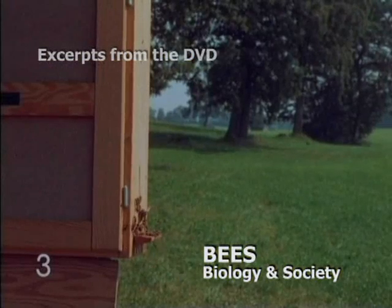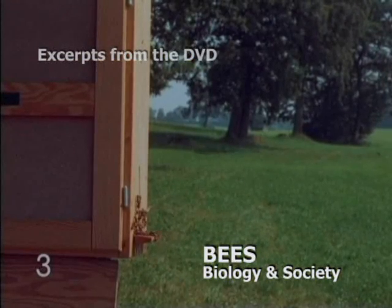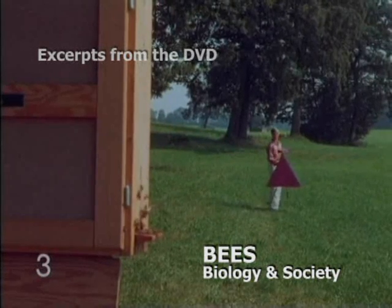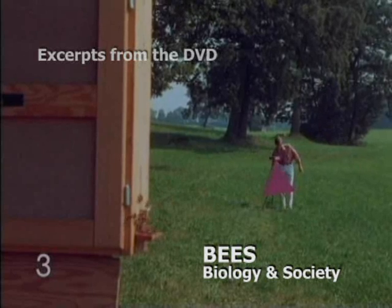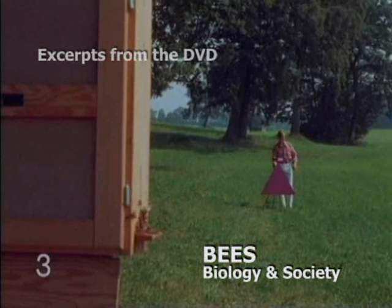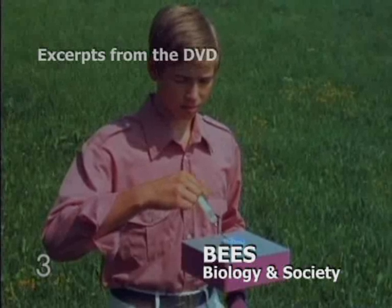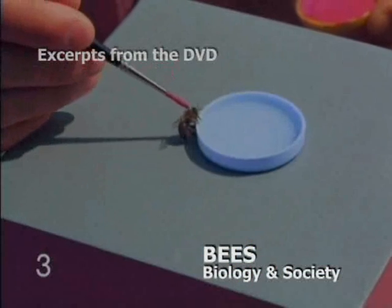Bees also communicate using the wagtail dance, a series of very specific movement patterns. To observe the wagtail dance, we placed an artificial food source close to the hive. We put some sugar syrup in a dish and painted a pink dot on this field bee.